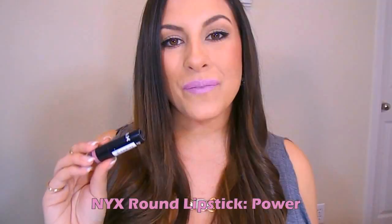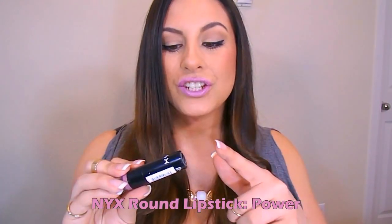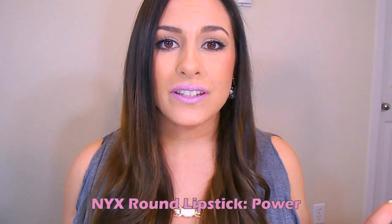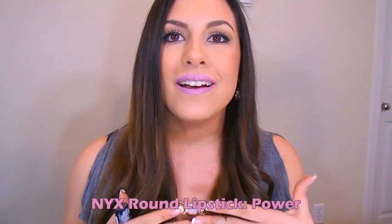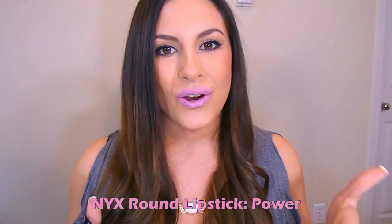This is from the NYX Round Lipstick Collection. These are very hydrating lipsticks. This is in the shade Power. It's very moisturizing, and it's also in that lilac family where it's not going to be too stark purple. It still has a little bit of pink in there, so it's not just full-blown purple. I feel like this is such a unique, stunning shade. It has a little bit of a gray tone in there too. I love this — I wear this all the time, and it feels very nice on the lips.